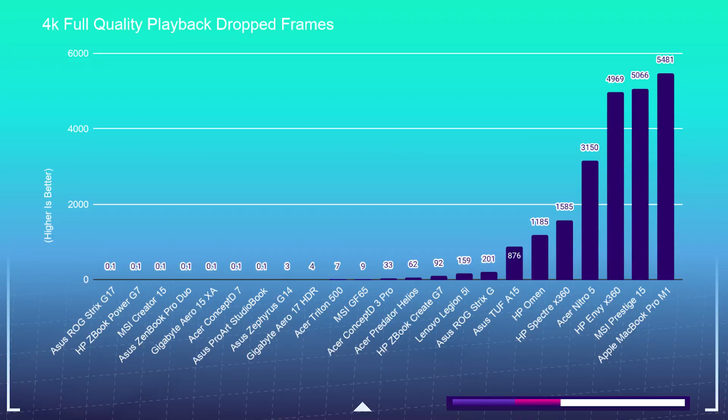Now diving right into things, let's start by pulling up the playback chart to see which laptops sit at the top of the list. Then we will talk about why they sit up there, and I'll give you some feedback on how to choose the right laptop based on those playback tests.